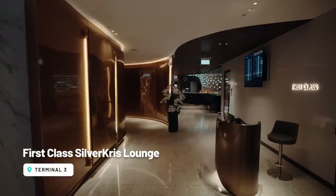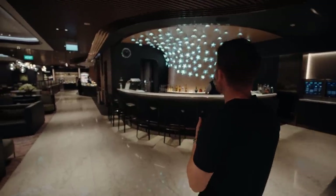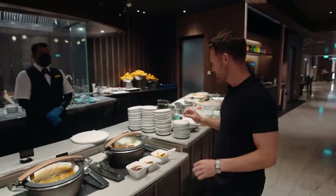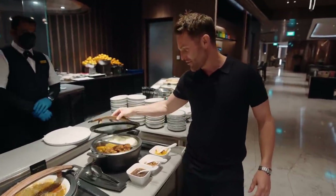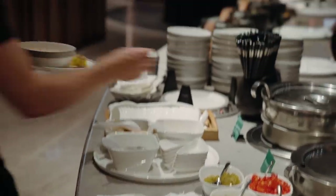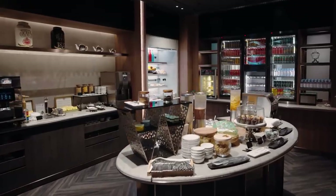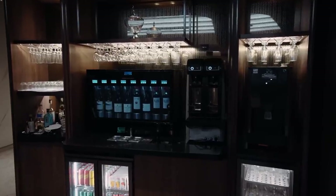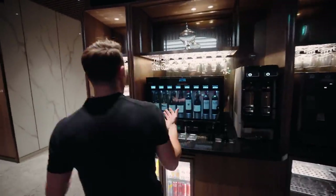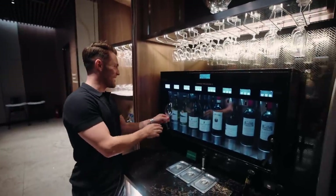We're heading into the Silver Kris First Lounge now. We're not even in the best part yet, and this is pretty amazing. Absolutely wow — just show me some fried anything and I'm in. A wide selection of what looks like really both healthy but also indulgent foods. Massive selection of drinks. And what I've just noticed — a self-service wine bar. Do you want to be served or do you want to serve yourself? Well, I want to serve myself. Let's go for a little glass of Sauvignon Blanc to kick everything off. Cheers.